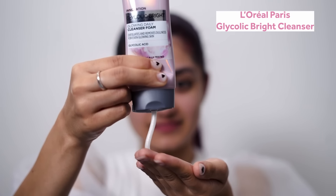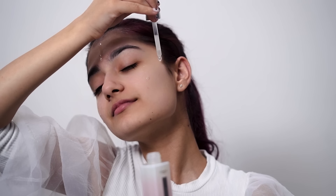First of all, I will use the Glycolic Bright Cleanser, which is very gentle and does not dry out my skin. After this, on my clean face, I will apply the Glycolic Bright Serum from the dropper directly onto my skin and then massage it in circular and upward motions. It has 1% glycolic acid, which is completely safe and suitable for home and daily usage, and it is also dermatologically tested. It is genuinely effective and gentle.